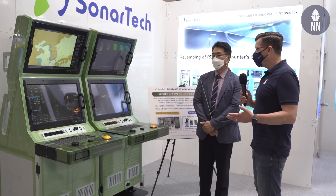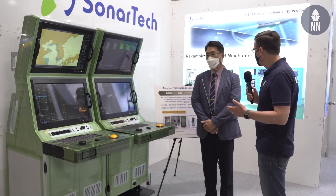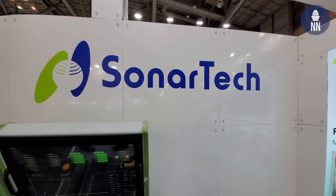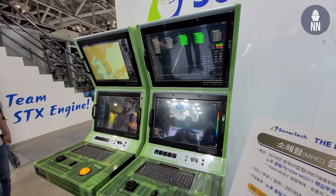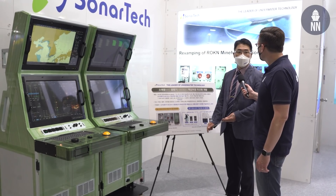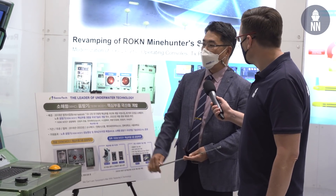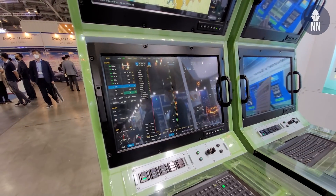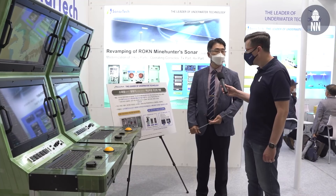The third innovation being shown here at MADEX is new consoles for the mine hunting ships of the ROK Navy. This new console is part of the sonar system installed in the MHC class Mine Hunters in the ROK Navy. We have six MHC class Mine Hunters, but their sonar system is very obsolete. From 2018, SonarTech started to develop this sonar system composed of the console system, transmission, and receiving parts. We have almost finished development and later this year we are going to install this new sonar system into the MHC class ships of the ROK Navy.